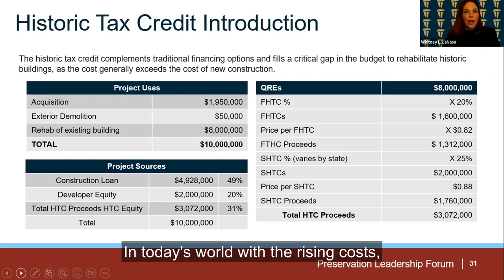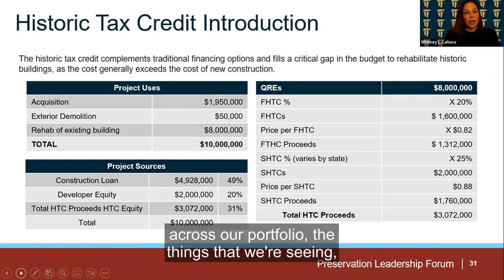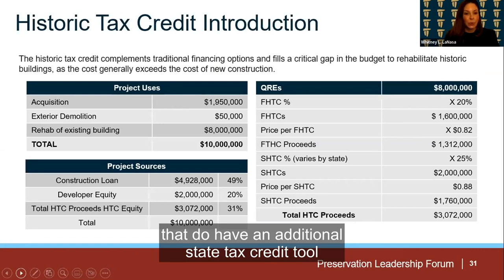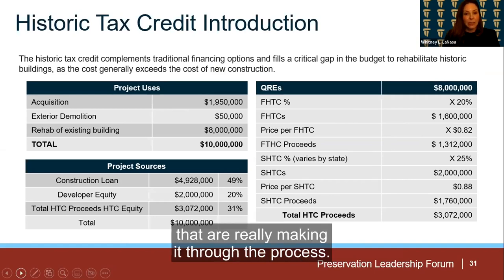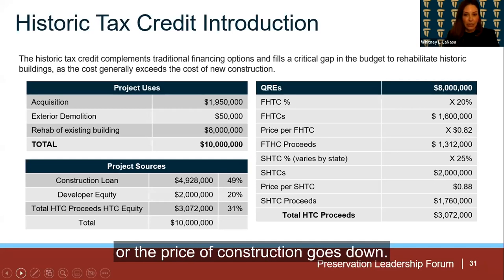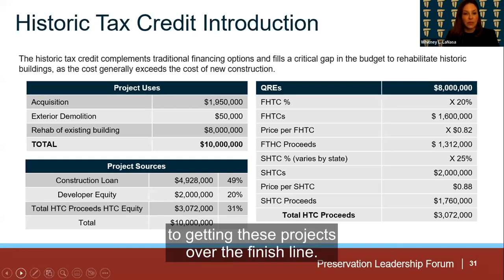In today's world with the rising cost of construction — we saw the pandemic, costs continue to rise as well as a high rate environment — the projects that we're seeing get completed are those projects that do have an additional state tax credit tool that helps fill the capital stack. Those are the projects that are really making it through the process. They have a full capital stack and can move forward to construction. Some of our other historic projects are really sitting on the sidelines until the rate environment becomes better or the price of construction goes down. So again, the state tax credit tool is so important to getting these projects over the finish line.